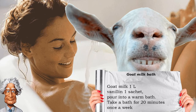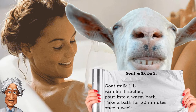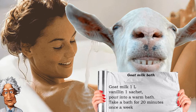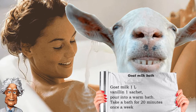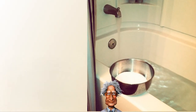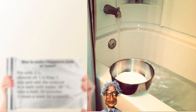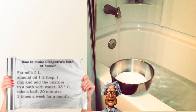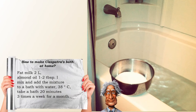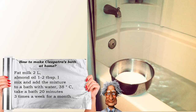To prepare the bath, take one liter of goat milk and add one bag of vanillin to it. Pour the resulting mixture into a warm bath and take it for 20 minutes once a week. To make Cleopatra's bath at home without donkey milk, take two liters of ordinary full-fat milk, heat it a little, add four tablespoons of honey and one to two tablespoons of almond oil. Mix and add the resulting mixture to a bath with water at 38 degrees.